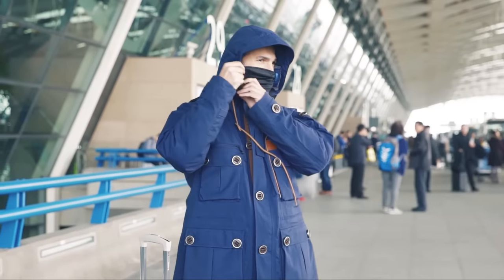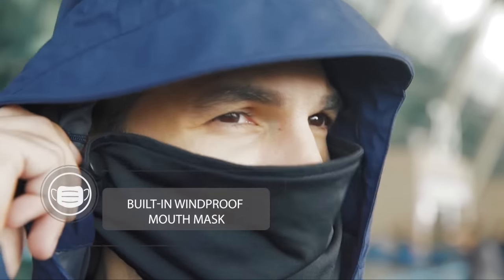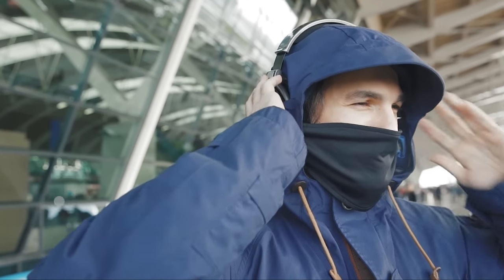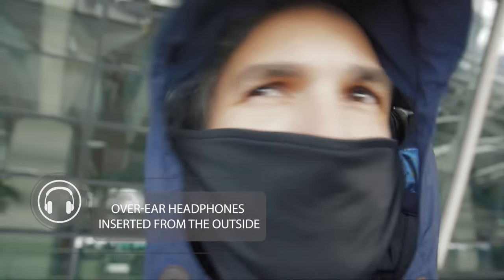When cold current comes, you can find a built-in windproof mouth mask from your hat. And even headphones can be inserted from the outside of the hat. Enjoy music without fear of winter.